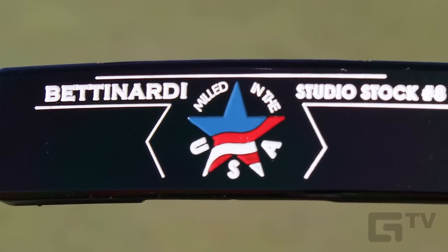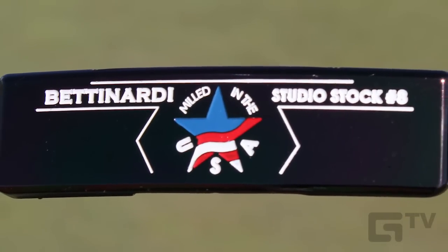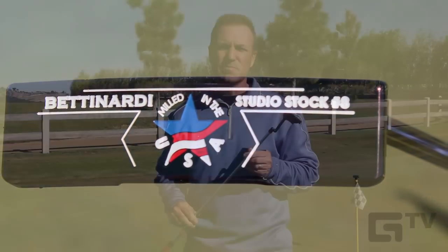The Studio Stock putters were previously only available at Bentonardi's own fitting studio or through the Bentonardi website. These putters are precision milled in the USA from what Bentonardi calls a proprietary fusion of soft carbon steel and special ingredients for enhanced overall feel.